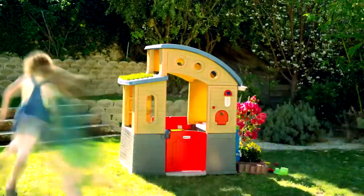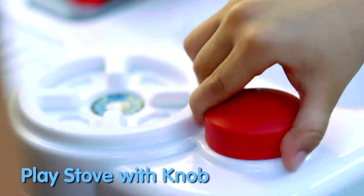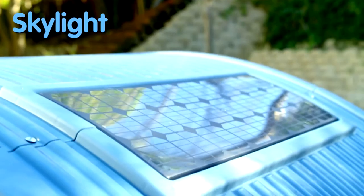In addition to these eco-friendly features, the Go Green Playhouse has tons of classic playhouse features, like a working sink that can be taken out and used anywhere, a play stove with clicking knob, a play phone, interior shelves, Dutch door, doorbell, mailbox, and skylight.